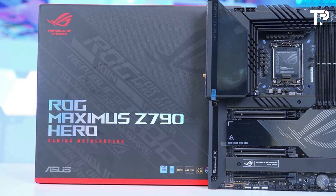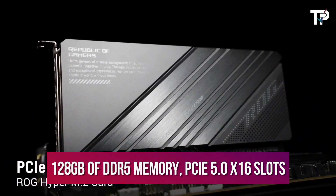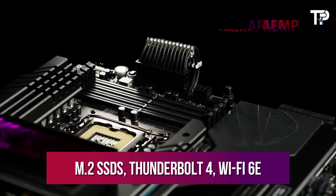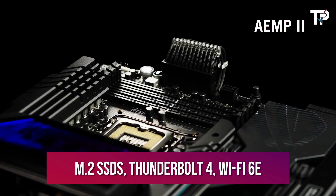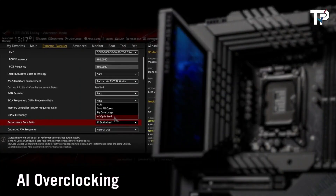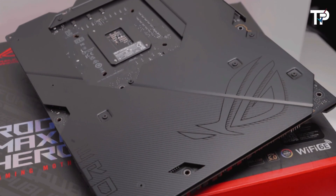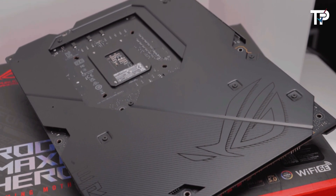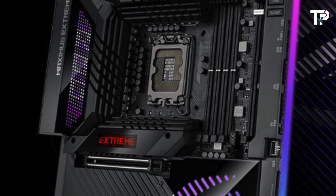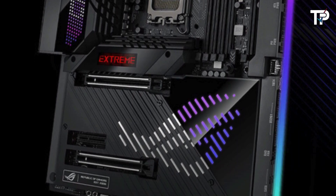Beyond overclocking capabilities, the motherboard offers an abundance of options, including support for up to 128GB of DDR5 memory, PCIe x16 slots, and M.2 SSDs, Thunderbolt 4, Wi-Fi 6E, RGB lighting, 2.5G Ethernet, and premium audio. ASUS goes the extra mile by including its hyper-expansion card, enhancing storage options with PCIe 5.0 or dual PCIe 4.0 SSDs. Overall, the ASUS ROG MAXIMUS Z790 HERO fulfills every requirement for building a high-performance PC, making it a top choice for enthusiasts seeking a killer gaming setup.